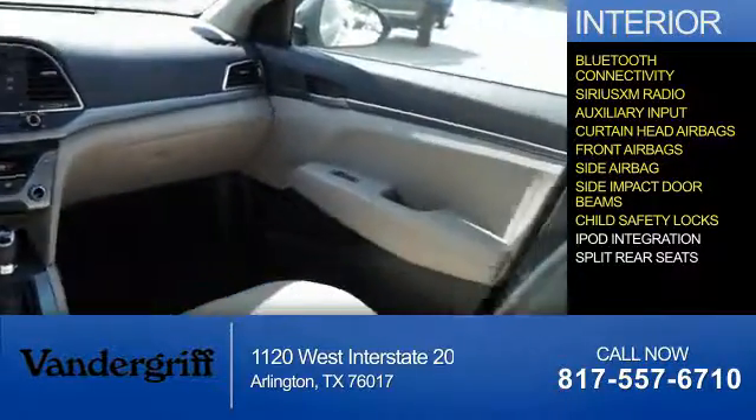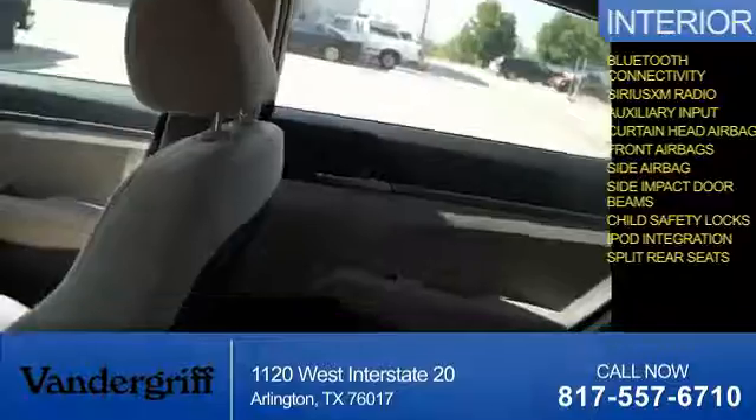Child safety locks, iPod integration, split rear seats. Great quality at a great price. Call or click to contact us today.